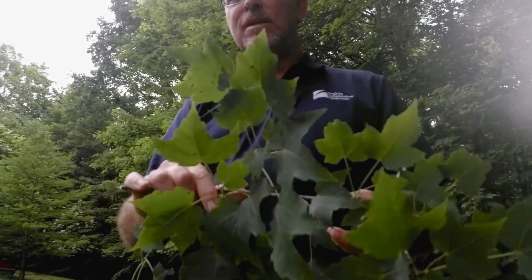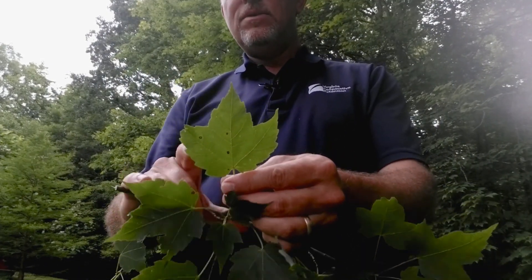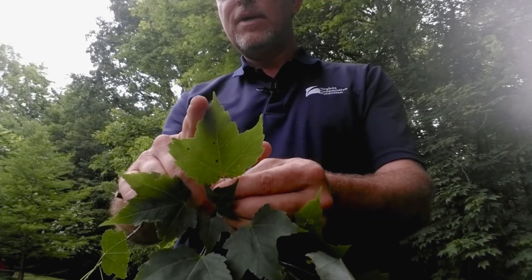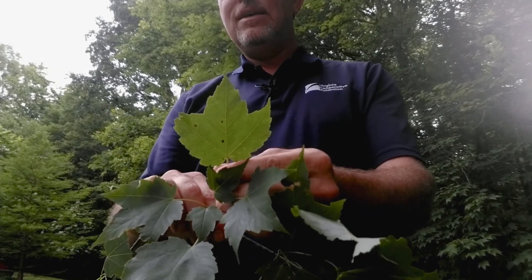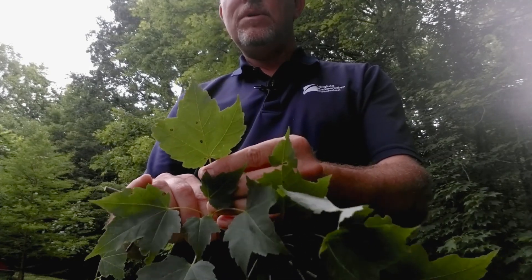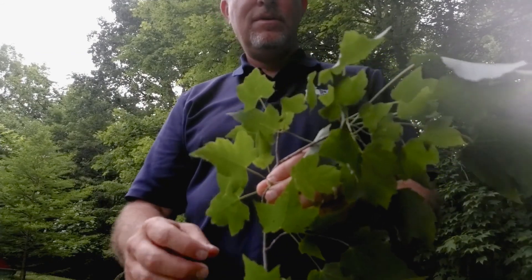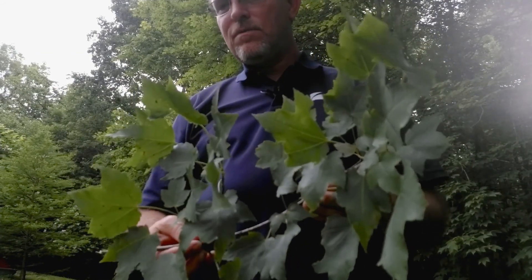The leaf is pretty easy to identify. It has three lobes — they're not very deep — and you can see the edges are serrated, a toothed edge. When you're doing tree identification, leaves are used a lot. I'm going to try to look at bark and other things too, because these are deciduous trees that shed their leaves, and leaves aren't always the best indicator.